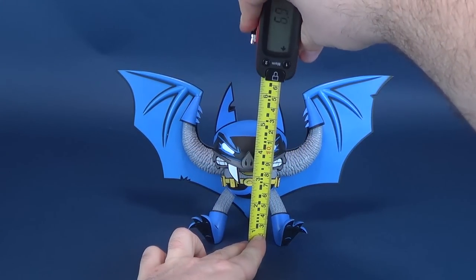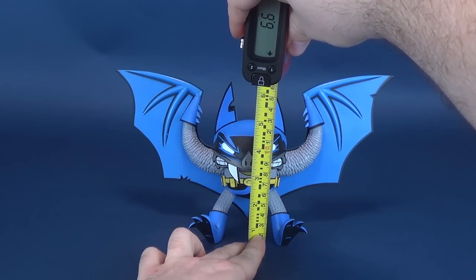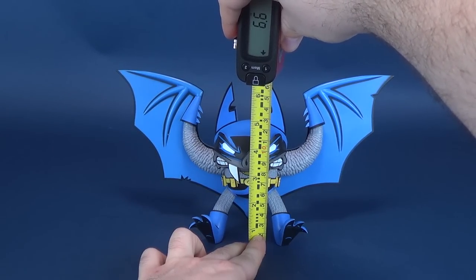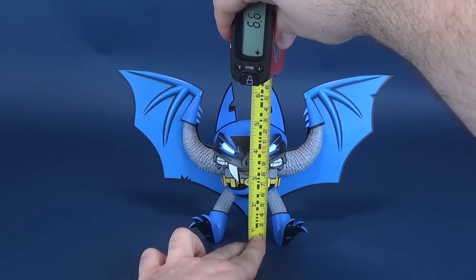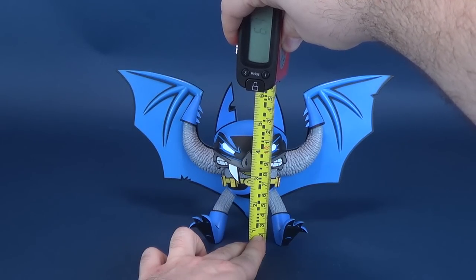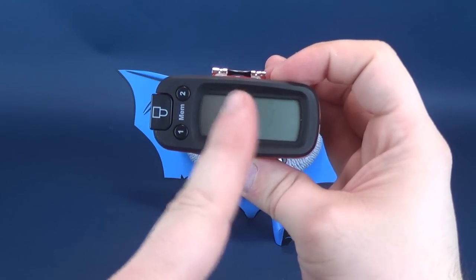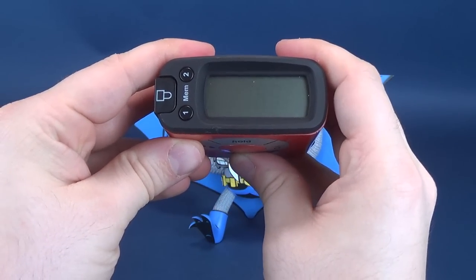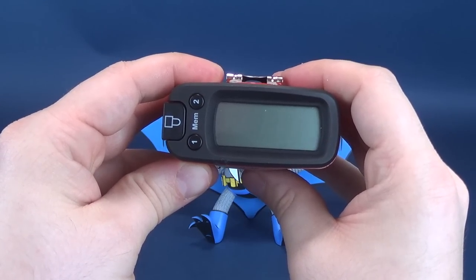We're going to start this review by figuring out how tall the Joe Ledbetter Batman statue stands. Going to the very tops of his wings, as that seems to be the tallest point on the statue — according to the tape measure, this statue stands 6.4 inches in height, which works out to be 16.3 centimeters tall.